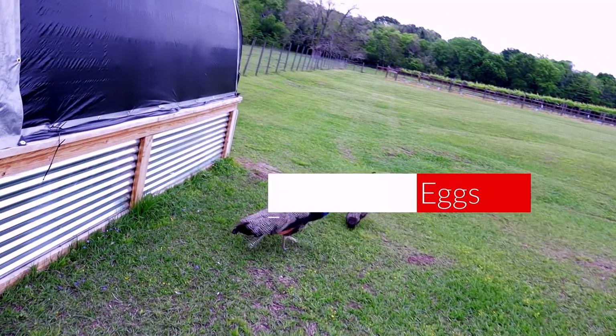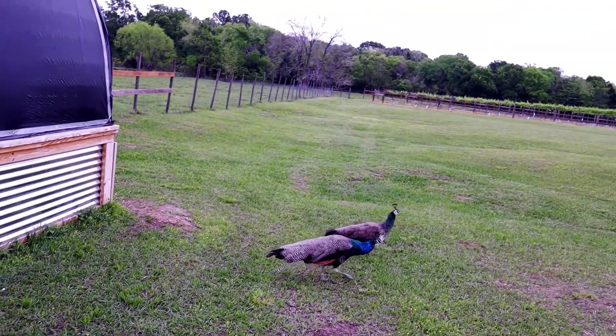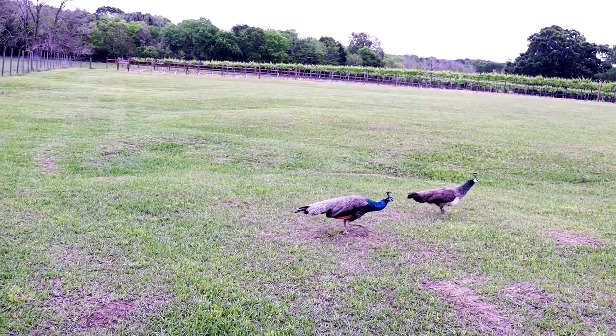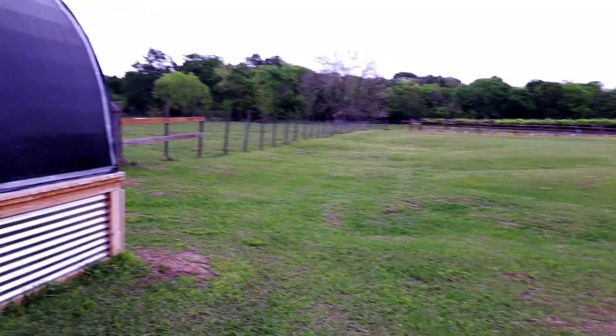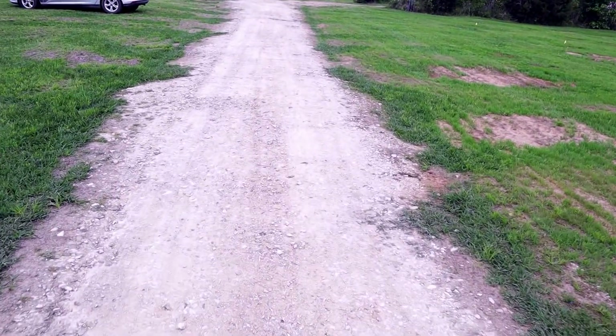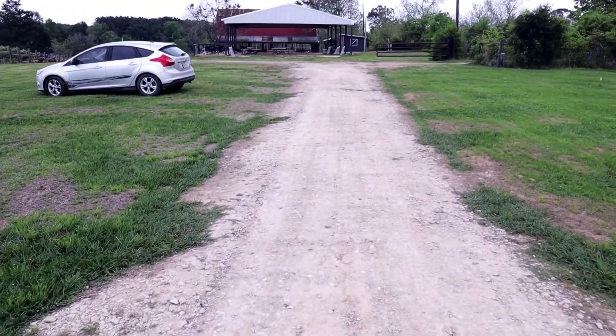There's our peacock — if you watch one of our earlier videos you can see these guys, they're so big now. It's pretty cool to see them go around the farm. So here we are, guys, looking for the fabled guinea eggs. No one really knows — that's how they're born, they just appear one day.